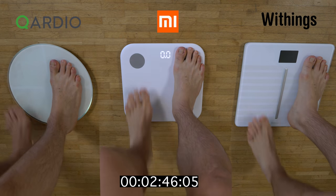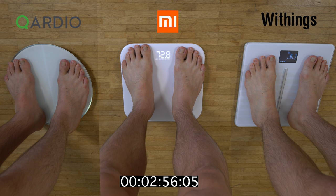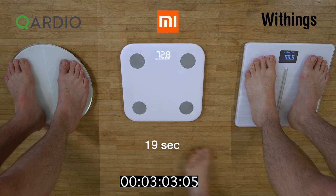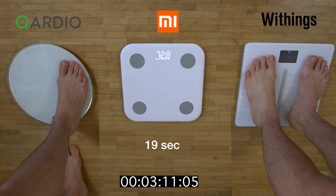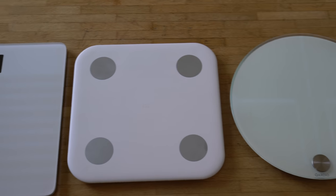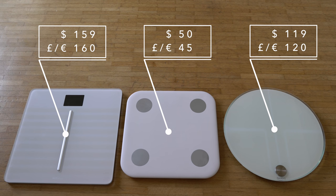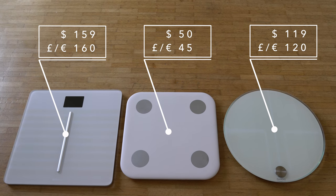Xiaomi and the Cardio have nice discrete embedded LED screens. The Cardio's screen is harder to read since it sits right between your feet and gets covered when you step on it. Xiaomi's screen is clear but only shows weight and a progress bar. Withings has a large separate screen showing all metrics, though it takes the longest to complete measurements — you could almost weigh yourself twice on Xiaomi in that time. As for cost: Withings Cardio is around $159, Cardio Base around $129, and Xiaomi Mi Body Scale is $50 to $60.